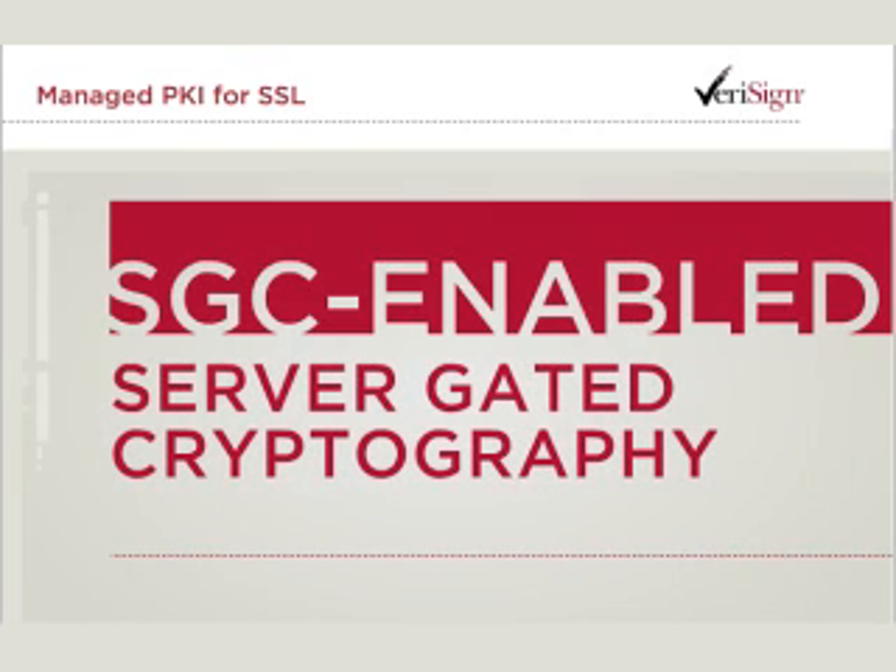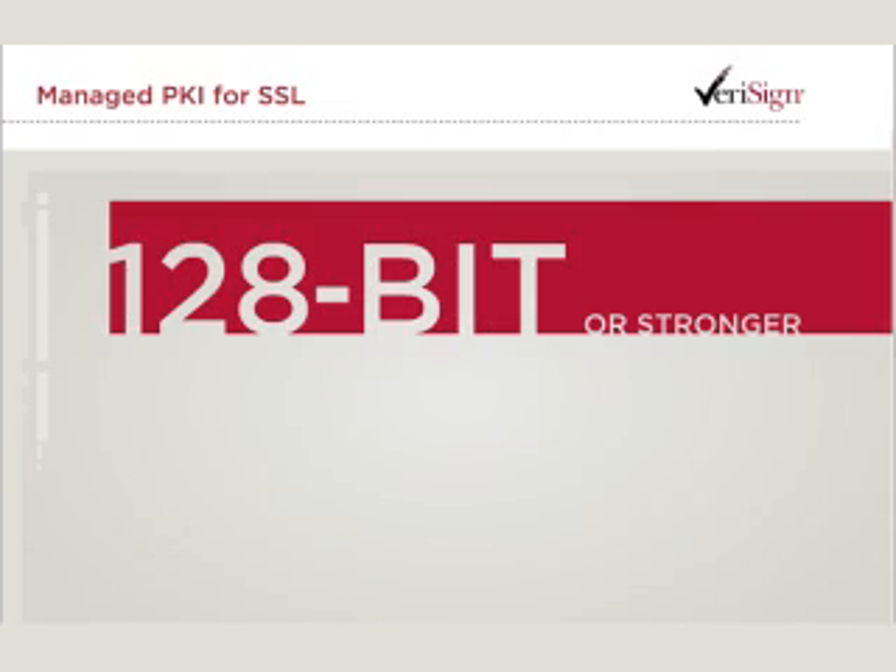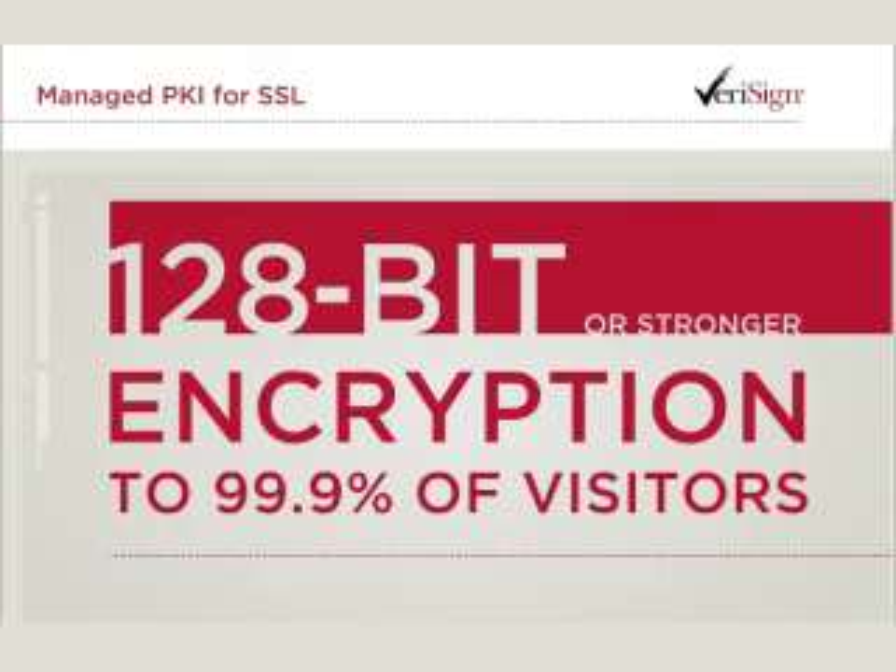Verisign, along with its resellers, subsidiaries and affiliates, is also the only leading SSL provider with server-gated cryptography, or SGC-enabled certificates, capable of delivering 128-bit or stronger encryption to over 99.9% of website visitors.